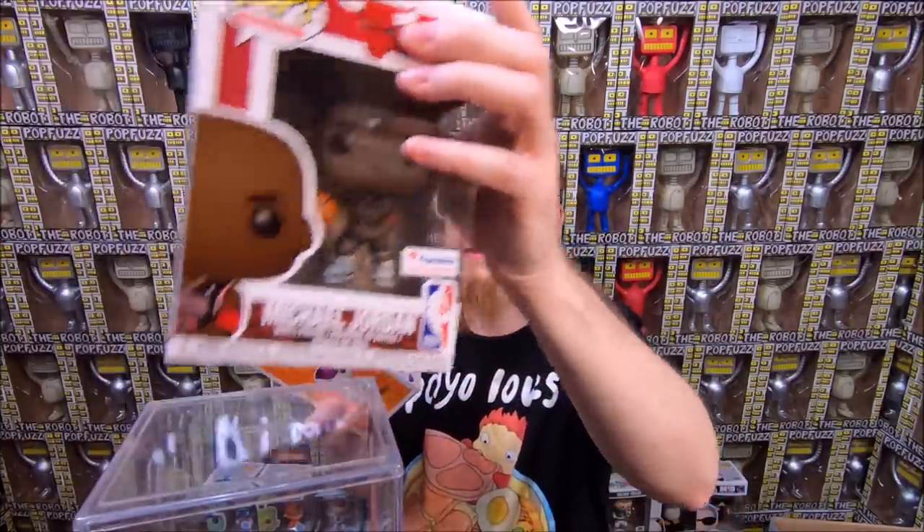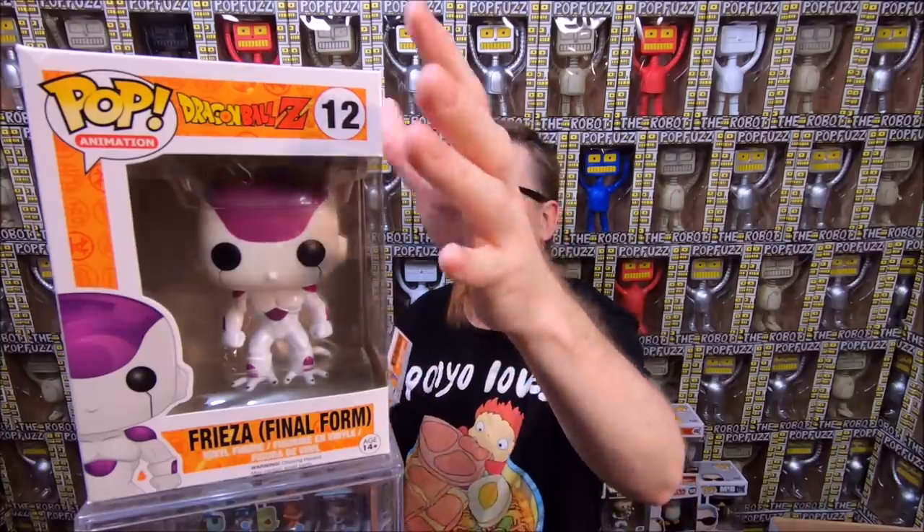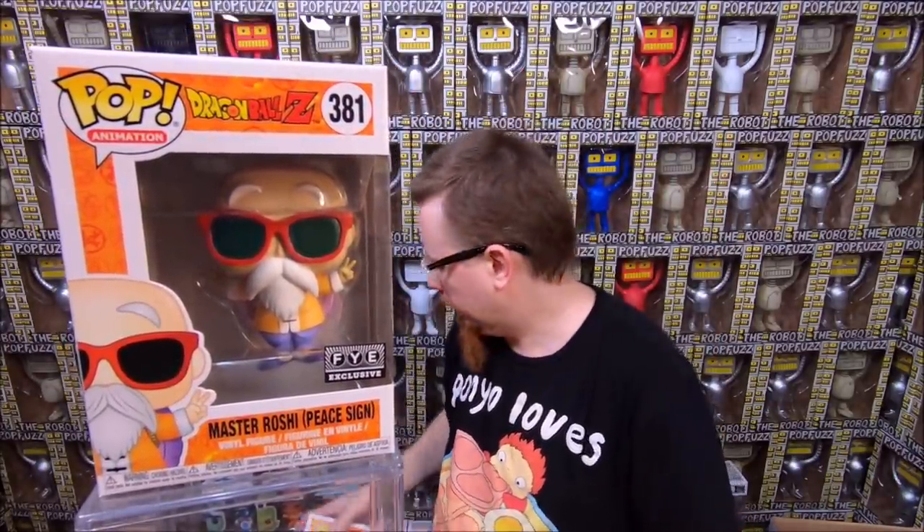I don't collect sports pops generally, but for early 90s athletes like Michael Jordan, Deion Sanders, and maybe some Yankees, I'd definitely keep those because I like that era. We have Frieza Final Form from Dragon Ball Z — I have that one already so it'll be for sale. We have Master Roshi Peace Sign, the FYE exclusive from Dragon Ball Z — I have that too, so it'll be for sale. We also have the Michael Jordan common — very cool, I wanted that one so I'm happy to get it. And we have Super Saiyan Future Trunks Hot Topic exclusive from Dragon Ball Super — I believe I have that one already, so it'll be for sale.